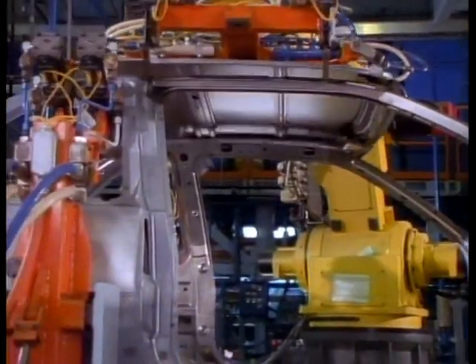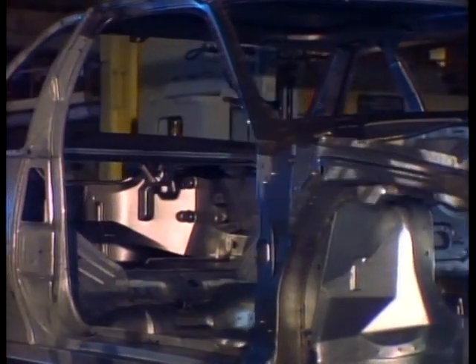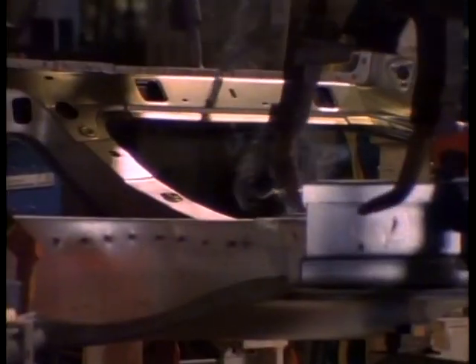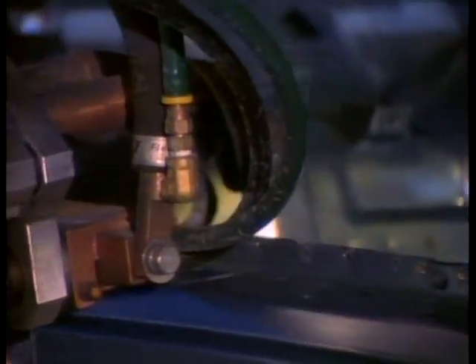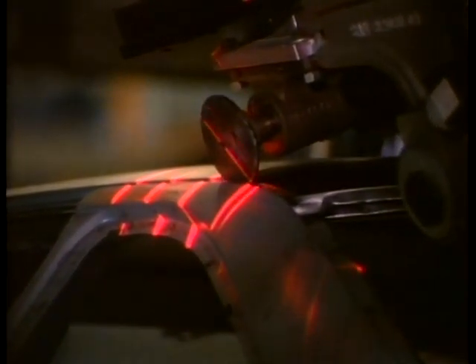Automation plays a critical role. Computer-controlled robots put spark into Beretta. A laser-guided welding system brings the roof and quarter panel together — the first laser-guided welding and assembly worldwide.